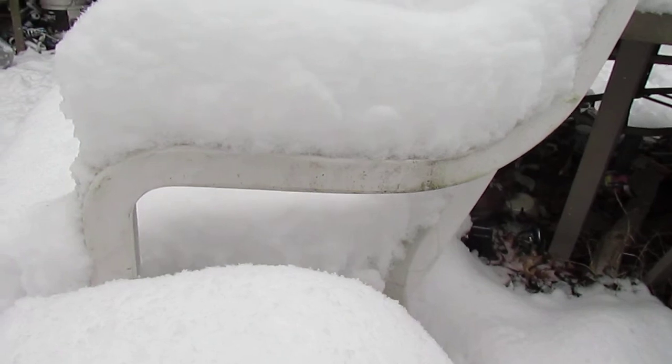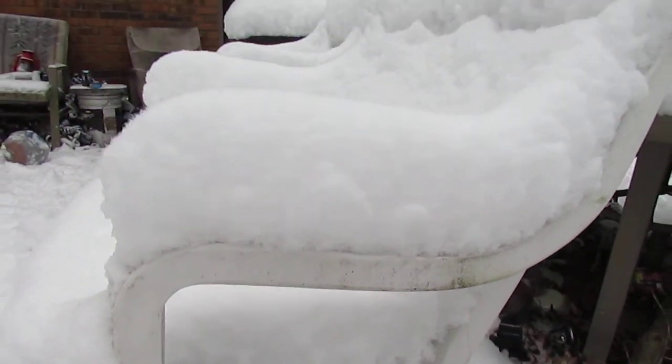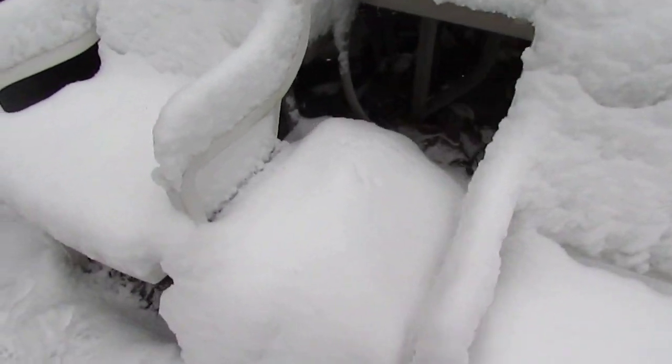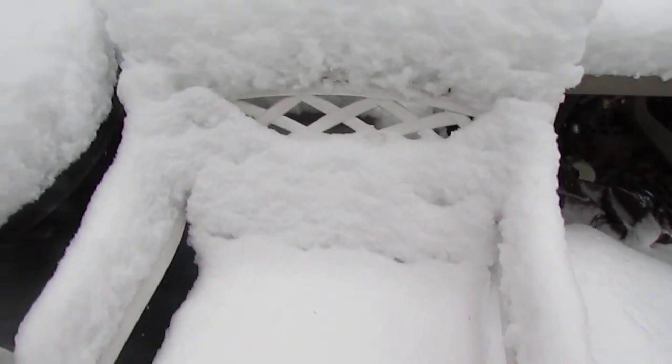Look at that. Look at the snow on the chairs. Pretty cool.